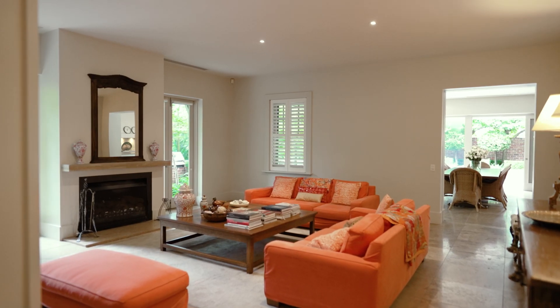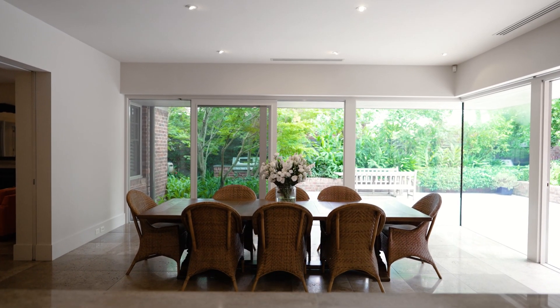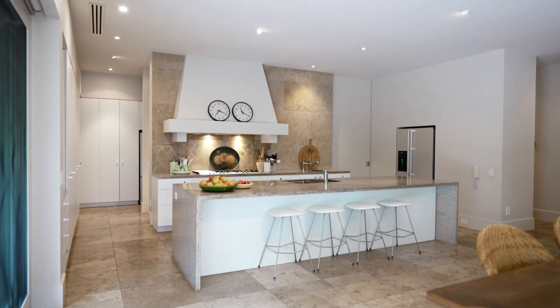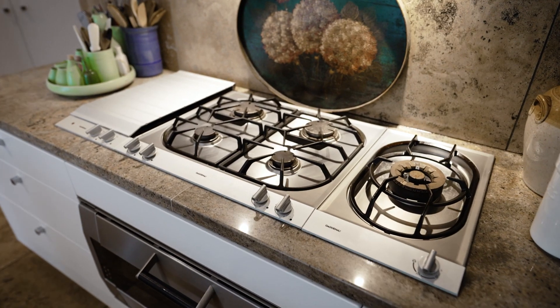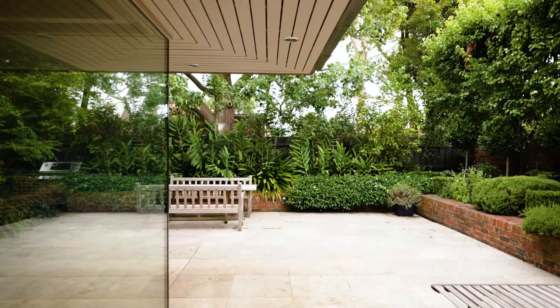Entertaining is absolutely effortless with a stylish living room, a huge family dining room, and a breathtaking Gaggenau and Miele equipped granite kitchen revolving around a north-orientated alfresco oasis with gas-plumbed barbecue and elegant garden.